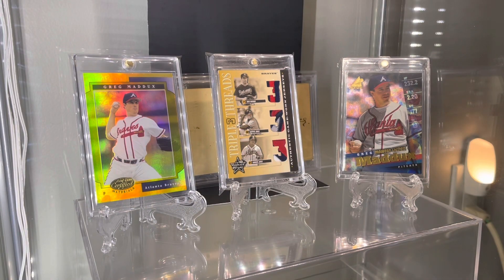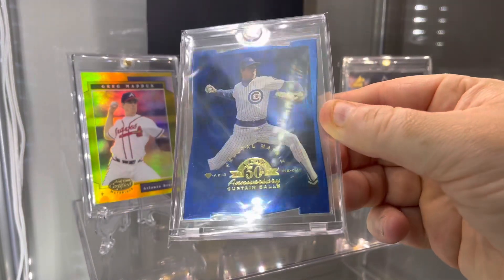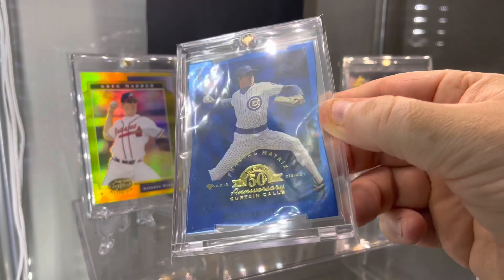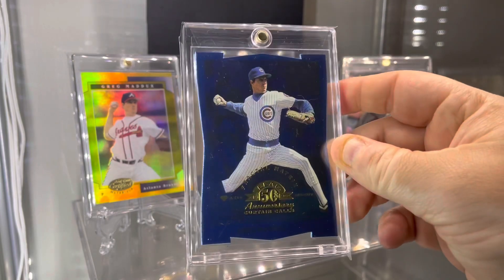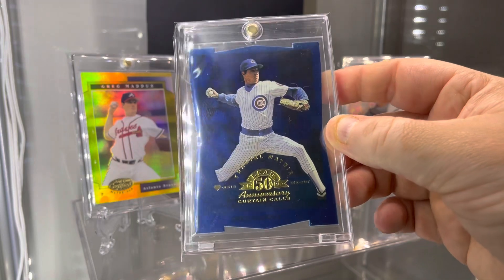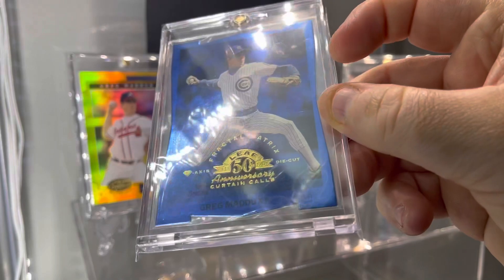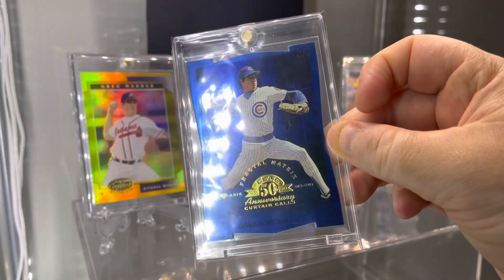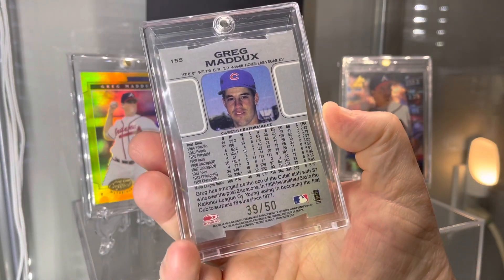This next one here is a really confusing set — 98 Leaf Fractal Matrix. It's a blue foil, actually better in person. I'm just not too big of a fan of the card because it's one of the few cards from the late 90s that shows Maddox in a Cubs jersey, and I prefer him in the Braves jersey. However, this is the Diamond Axis Die Cut Fractal Matrix, and this particular card is a tough one for 1998 — numbered to 250.